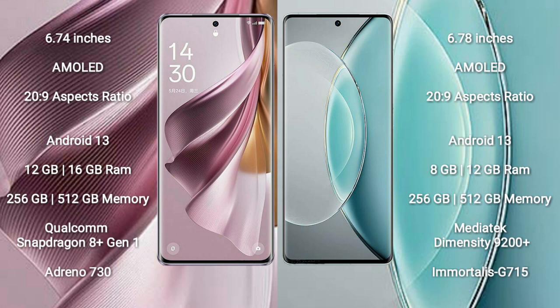Oppo Reno 10 Pro Plus runs on the Android 13 operating system. Vivo X90s also runs on the Android 13 operating system.